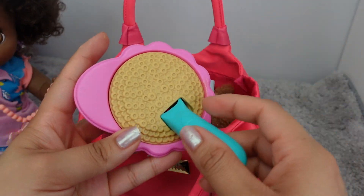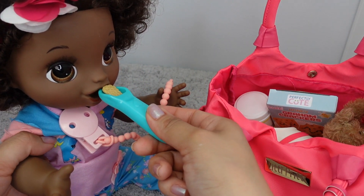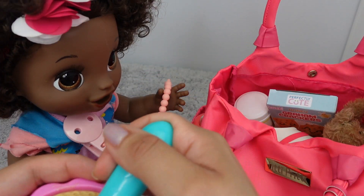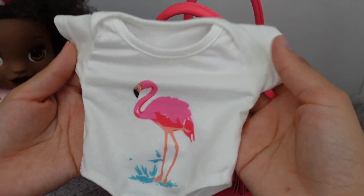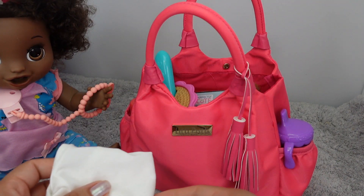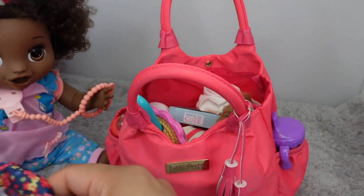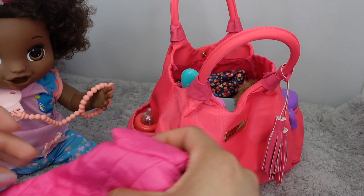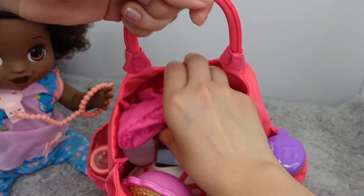Here we have some Spaghettios for her lunch. This is also one of those magic spoons where the food disappears like that. Now I'm going to pack her a little onesie — just a little baby onesie — just in case she gets her outfit messy; she'll have an extra outfit and a dress. I'll also be packing her little jacket. I don't think she'll need it, but the weather is crazy — one day it's warm, one day it's cold — so just in case, I'm going to pack her jacket.